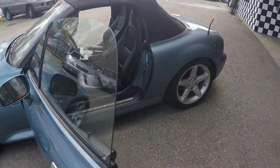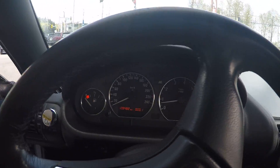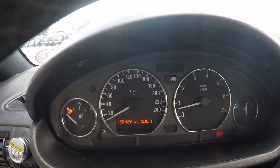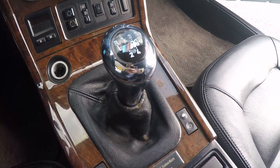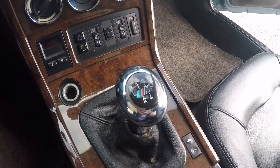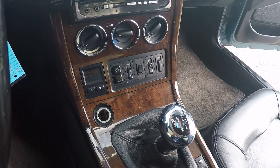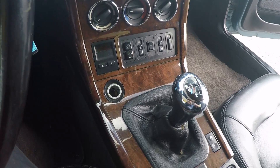Coming to the interior of the car, it has a nice M badge dashboard. So this car has an M exterior package — it's not an M Z3, it's just a Z3 with an M package.